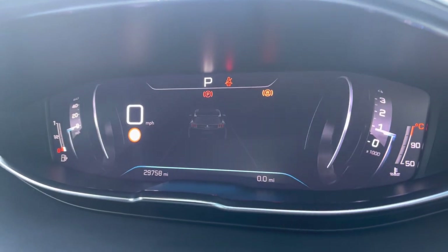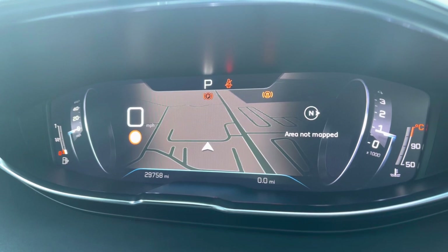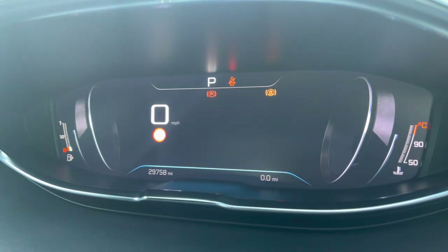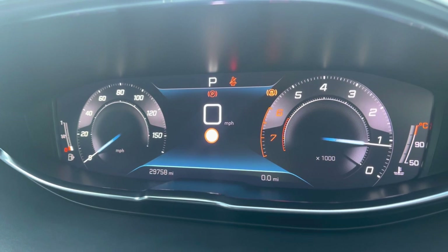The steering wheel controls allow you to seamlessly control your vehicle and the Peugeot i-Cockpit provides multiple different displays. You can choose the connected 3D navigation, which will show you your map as well as your route and destination. You can also choose a personal or minimum view, and finally the dials, which provide your speedometer on the left-hand side, your rev count on the right, and your miles per hour and mileage in the centre.